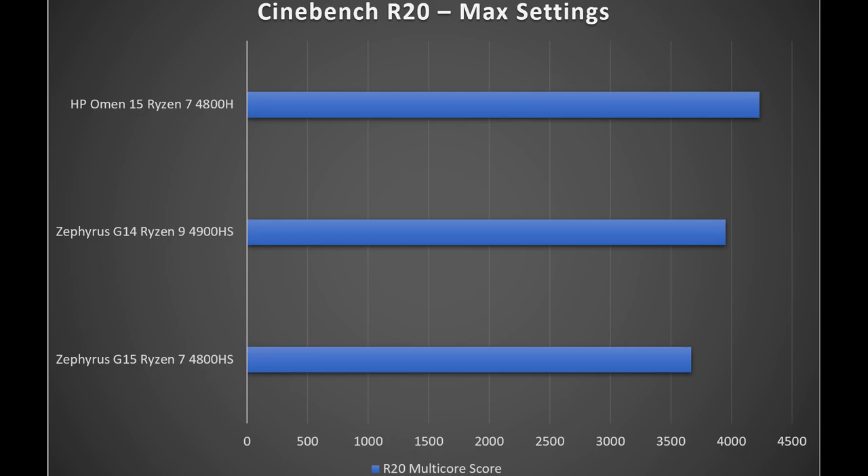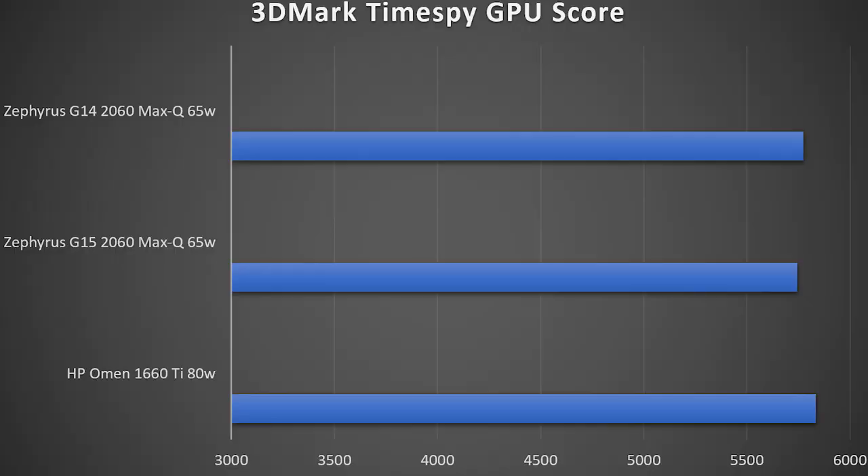Performance-wise, the G14 has the Ryzen 9 and the G15 has the Ryzen 7, with only a 200MHz boost clock difference. I ran Cinebench R20 to gauge performance between the two. The HP Omen 15 with Ryzen 7 4800H scores 300 to 400 points more than the G14 and almost 700 points more than the G15. The new BIOS update for the G15 limits the CPU to 41 watts during the Cinebench rendering process.